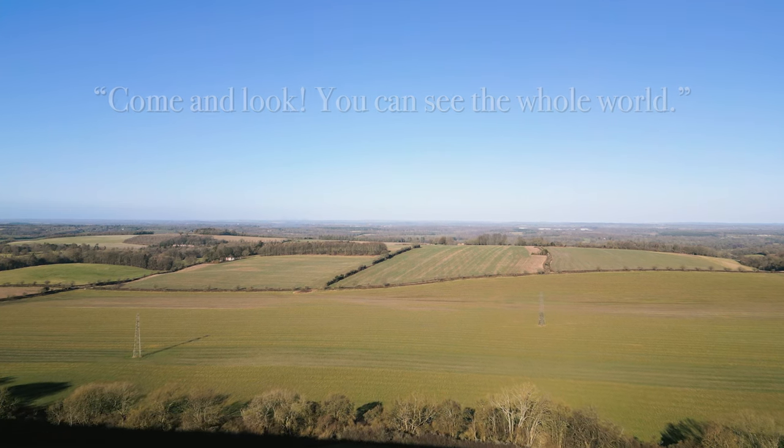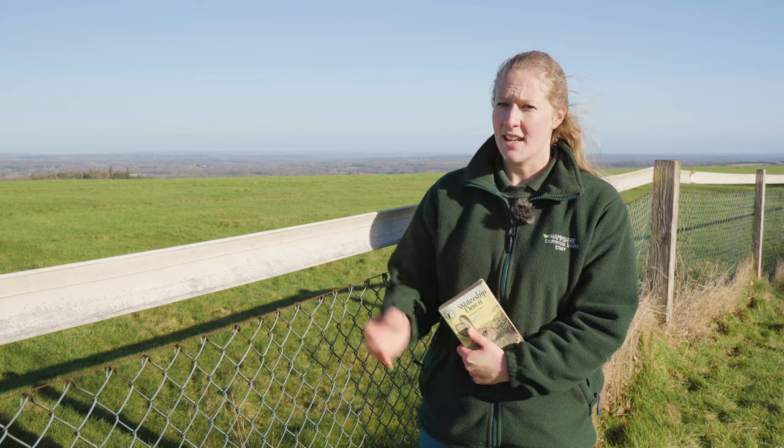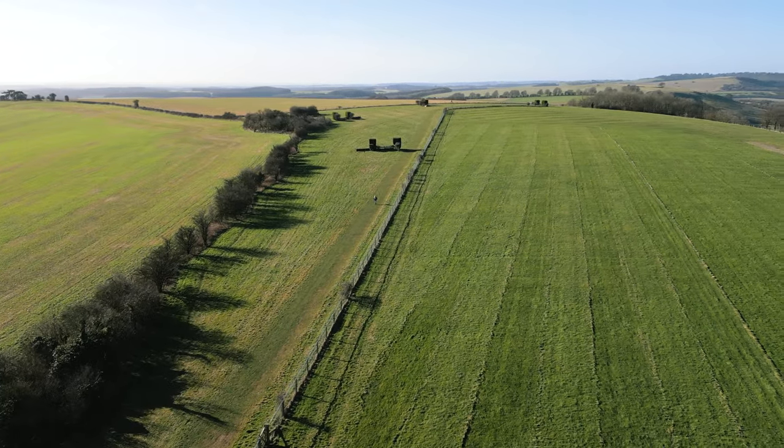Richard Adams was a local man, born in Wash Common on the outskirts of Newbury, just north of here, in 1920. He was inspired by this landscape and, as a result, it is threaded deep into the meaning of the novel.